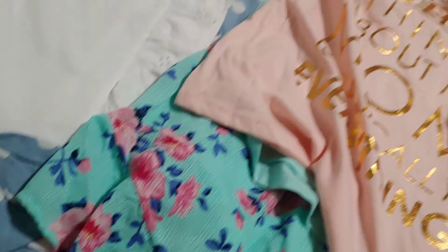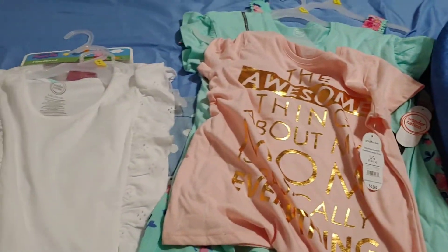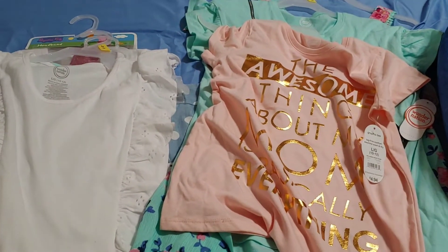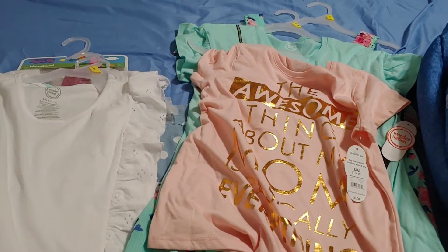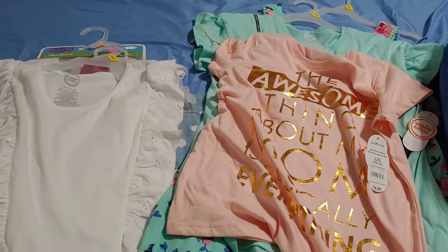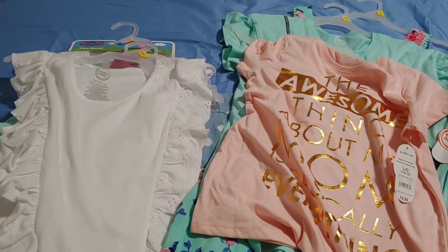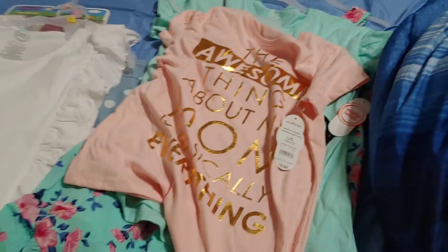After that, all we did was go and get LOL surprise dolls and toys. Of course, nothing for me — what's new. I did get some earrings but they were super cheap and not fancy at all, so nothing really worth sharing.